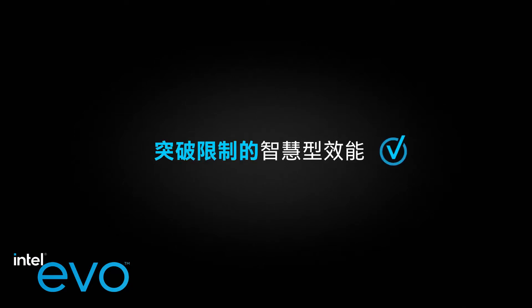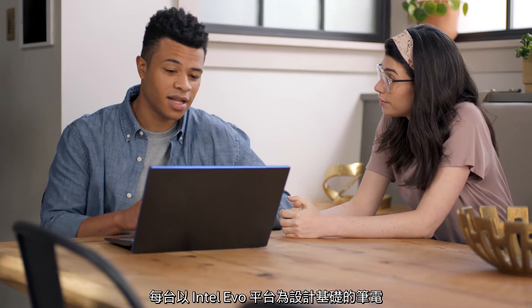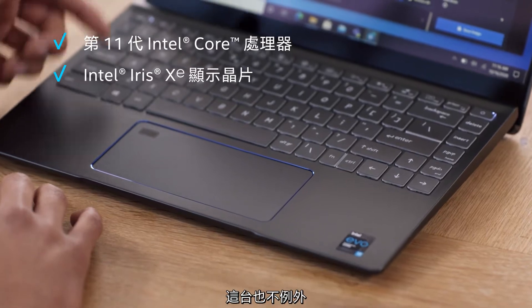Quit stalling and let's get into it. Every laptop designed on the Intel Evo platform starts with an 11th-gen Intel Core processor and Iris Xe graphics, and this is no exception.